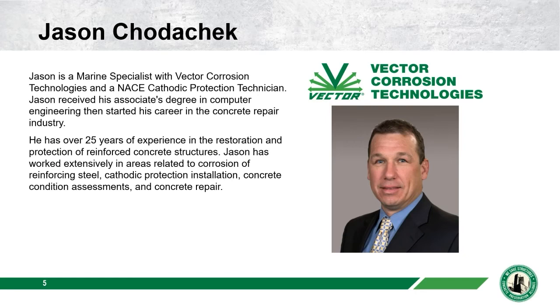We encourage you to submit questions using the Q&A tab and we'll have time at the end to go through them. If you submit a question, you qualify for a gift card if Jason believes yours is the most interesting — but you need to use your name in the submission. Our presenter today is Jason Chodicek, who has been with Vector for over 25 years, is based in Florida, and has developed a specialty in corrosion of marine structures, particularly technology development and project support for galvanic jackets for pile protection.